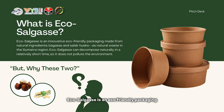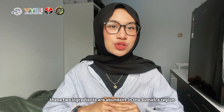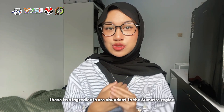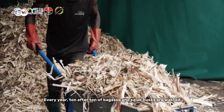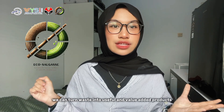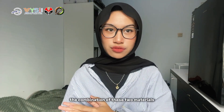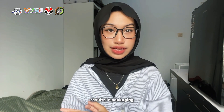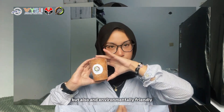EcoCellGas is an eco-friendly packaging made from natural ingredients — bagasse and salak husk. These two ingredients are abundant in the Sumatra region. Just imagine: every year, ton after ton of bagasse and salak husk are wasted. With EcoCellGas, we can turn waste into useful and value-added products. The combination of these two materials results in packaging that is not only strong and durable, but also environmentally friendly.